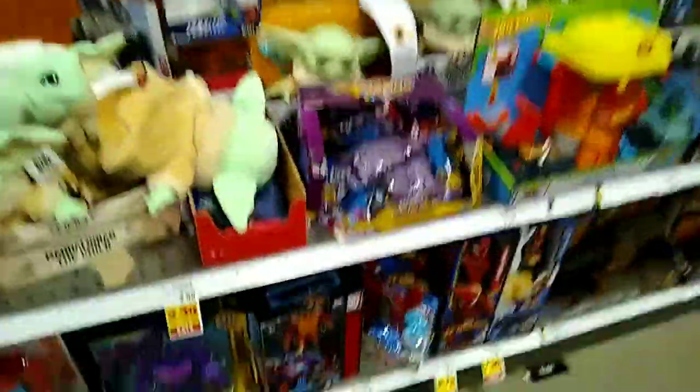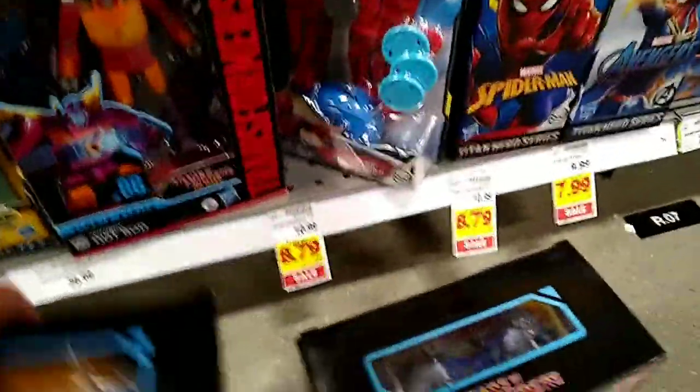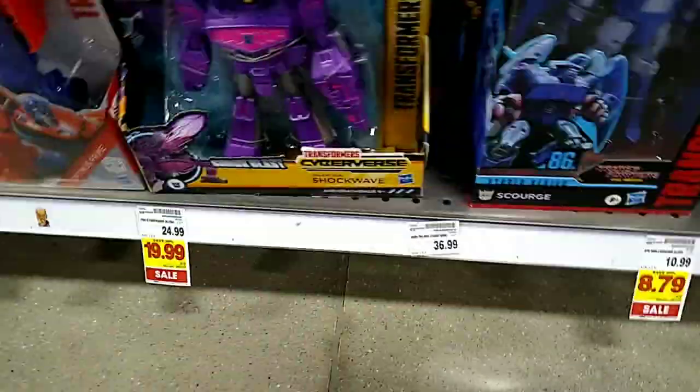They do usually have some pretty cool Transformers — we have Skipjack, Scourge, and Hot Rod. I put that back, just wanted to show you guys. I think they're super expensive here though, that's the only downfall.